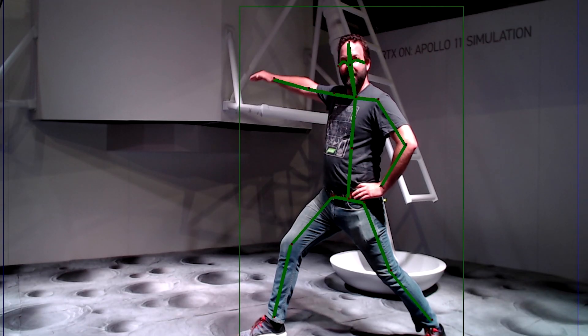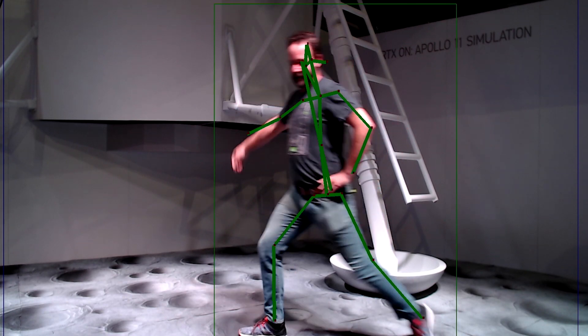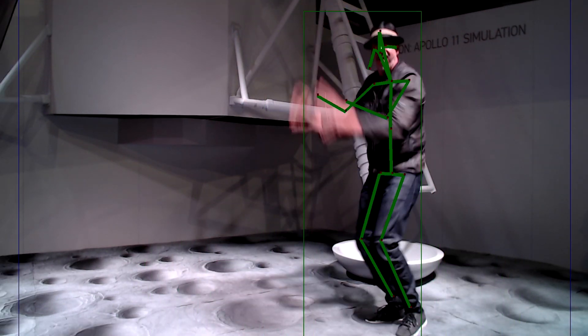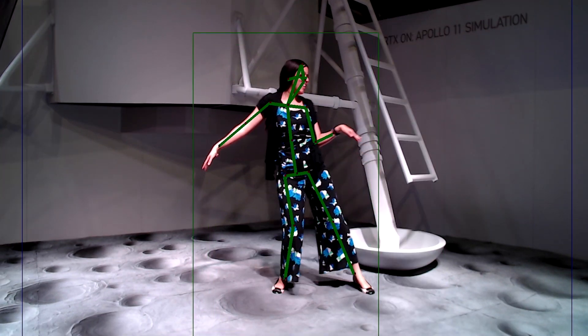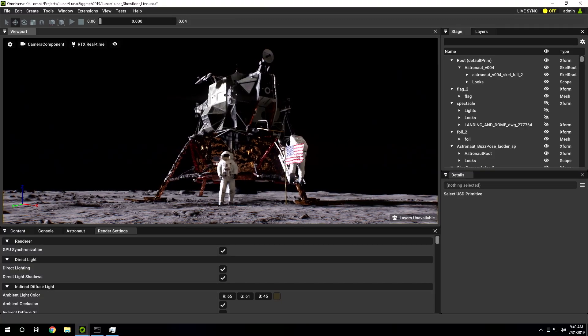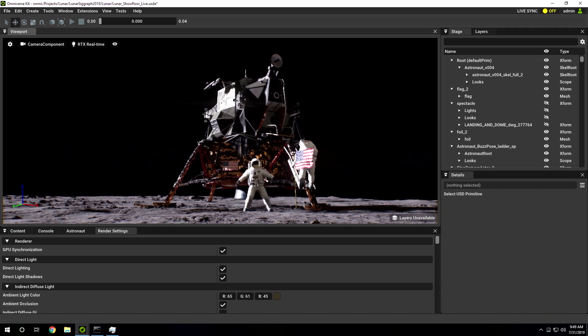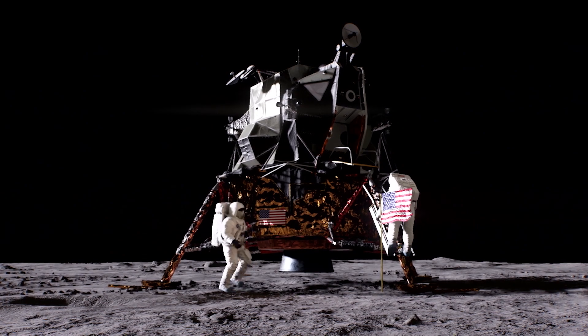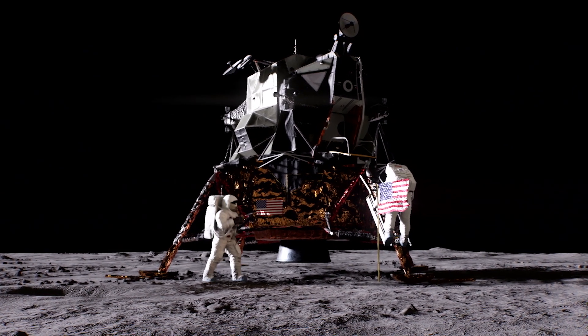The first thing that we're doing is aiming a camera at the attendees and using new research from NVIDIA that does artificial intelligence-based pose estimation. The second thing that we're doing in real-time is to take that information and put it in a virtual scene. Then we're rendering that scene with the attendee as an astronaut on the moon in the Apollo 11 lunar landing scenario.